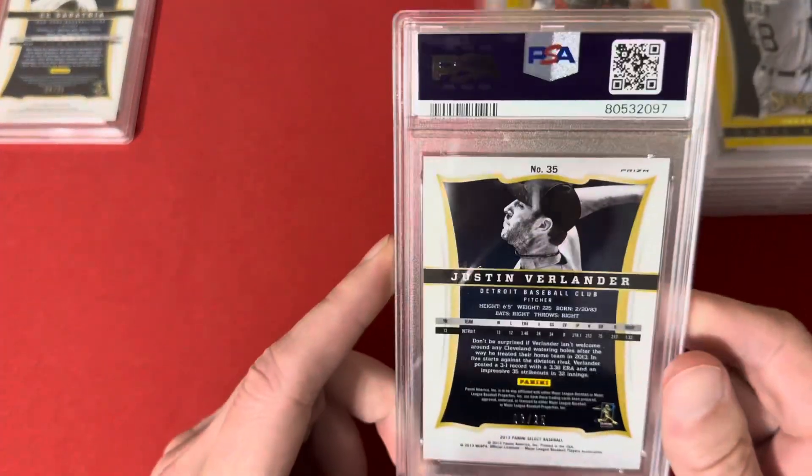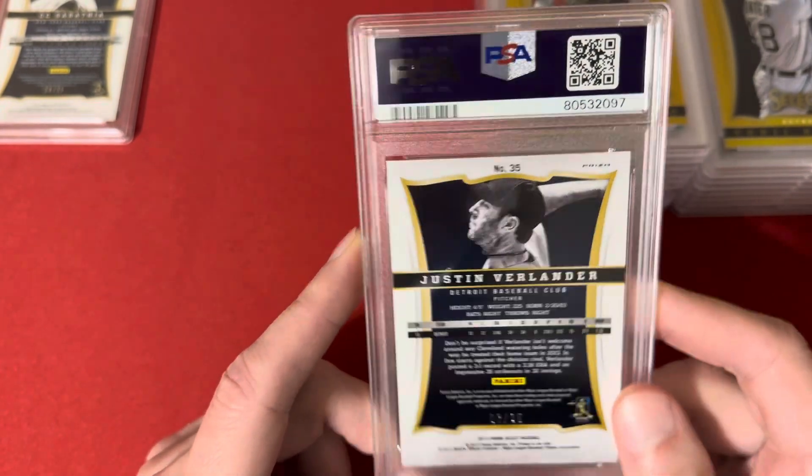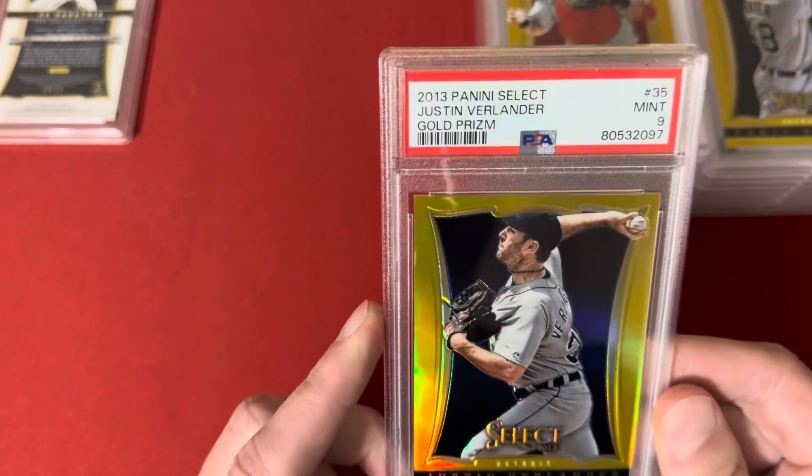This is the Justin Verlander Select Gold, number 3 of 25, and this one hit the 9.